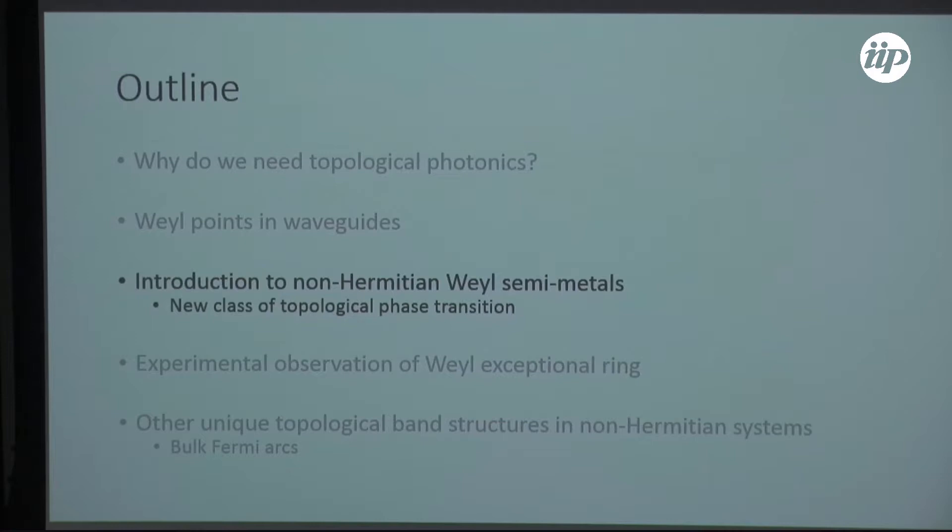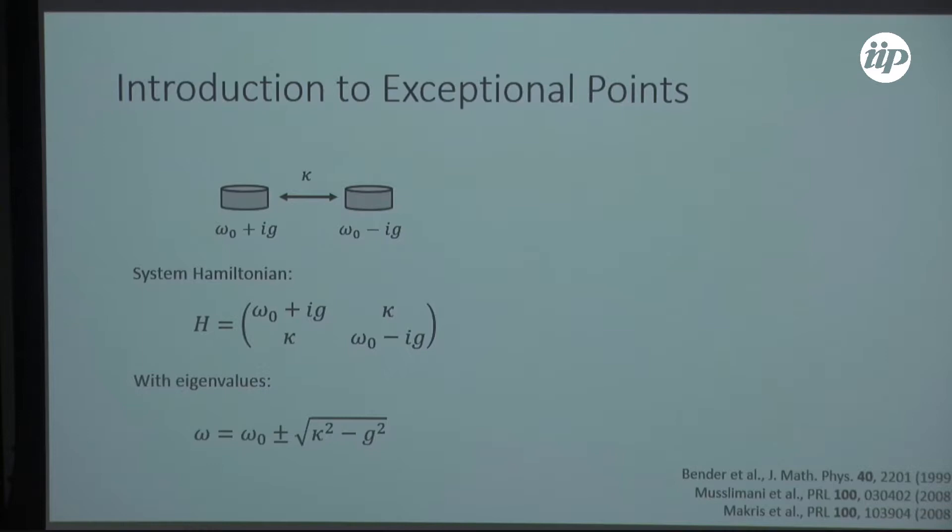Before delving into a non-Hermitian Weyl semi-metal, I should take a moment to tell you about a unique kind of feature in the band structure of non-Hermitian systems called an exceptional point — which does not exist in Hermitian systems.